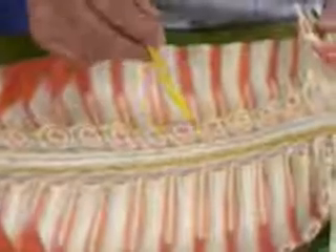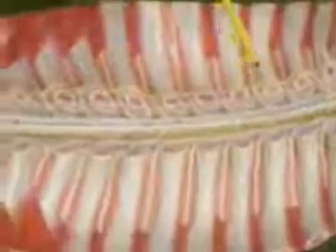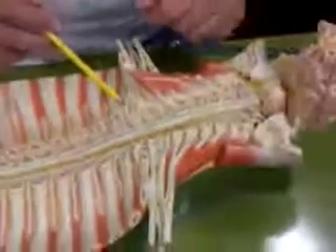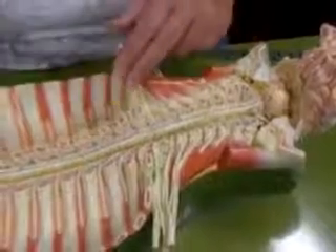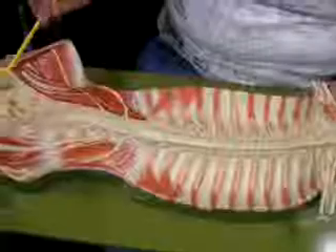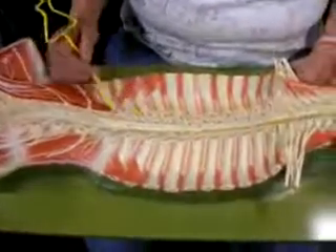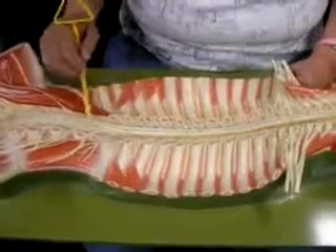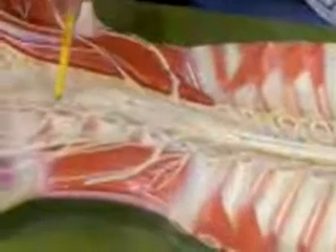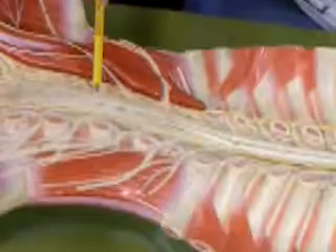You can see the spinal nerves coming out between the intervertebral foramina. There are 8 spinal nerves in the cervical region because one comes out above the atlas, then 12 thoracic, 5 lumbar, 5 sacral, and only 1 coccygeal. The nerves are named for where they come out, not where they originate. Down here we see roots — sensory and motor roots — before they join to form the spinal nerve. This is called the horse's tail, or cauda equina.